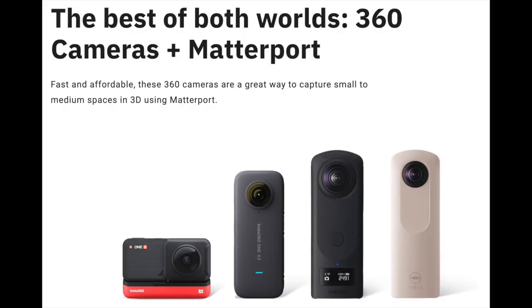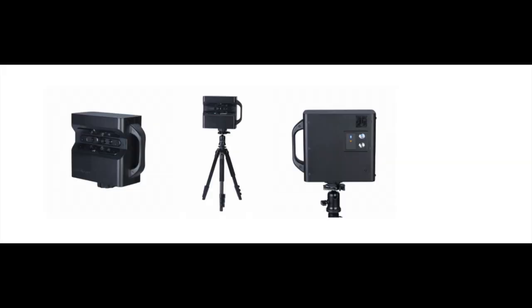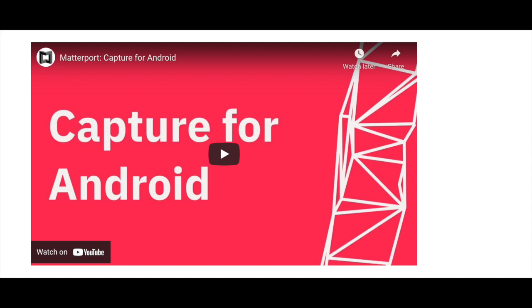Matterport has various levels of cameras which you may want to use depending on how serious you are and how professional of an image you need. However, you can do it from your own Android or Apple smartphone using their Matterport Capture application. So get that Matterport Capture application and make that stunning 3D image of your house. Until they stop building buildings, this one's going to the moon.